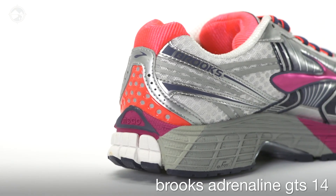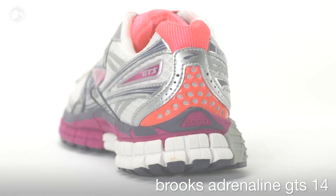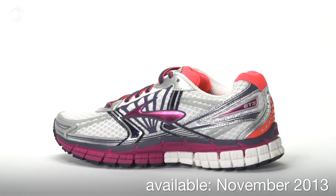The Brooks Adrenaline GTS 14 will weigh 11.3 ounces for men and 9.4 ounces for women and will be available at Running Warehouse November 2013.